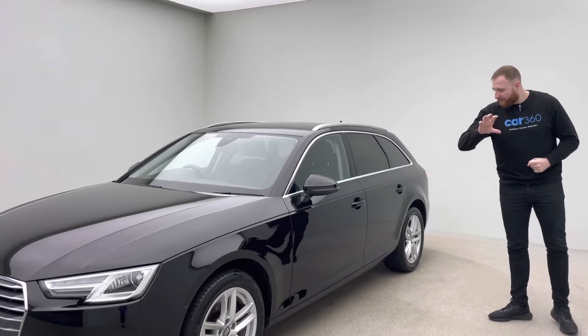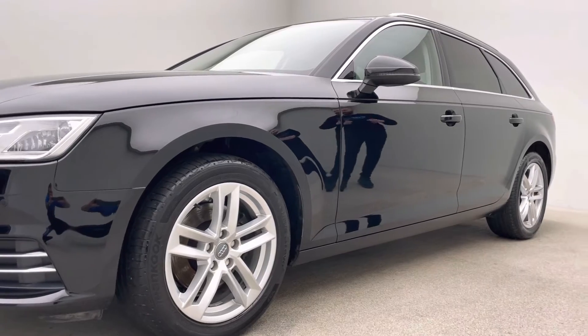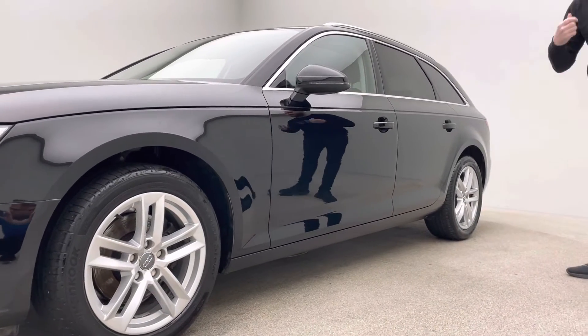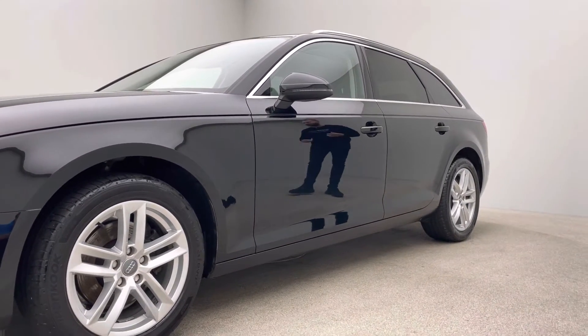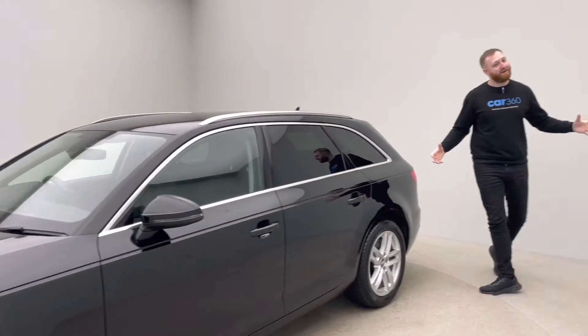As you can see with the exterior, you'll find no dents, no scratches, no scuffs to the alloys. It's in absolutely beautiful condition, because this is looked after by an absolutely fantastic group of technicians and validators that can pretty much produce this. It's an absolutely stunning car.